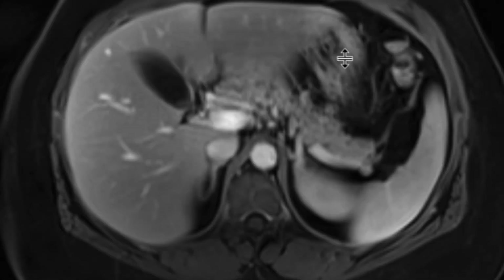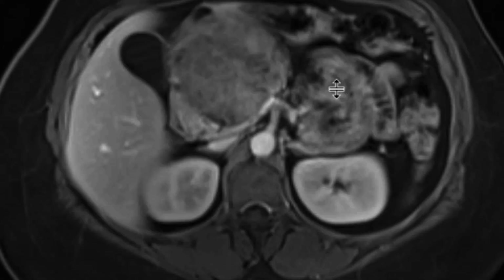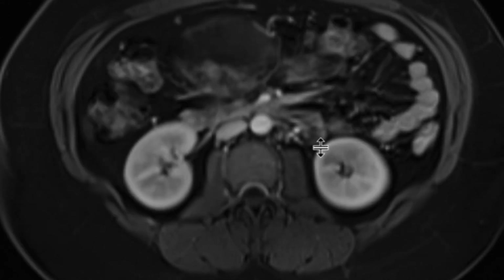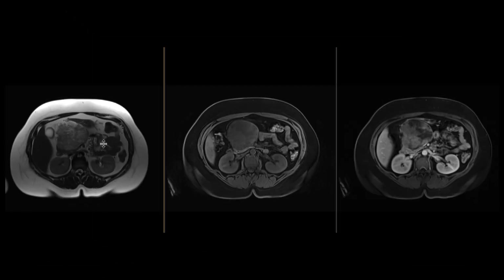On post-contrast images, clearly there's enhancement within those T2-intermediate soft tissue components, and the more cystic components demonstrate no enhancement. So really dealing with a large, well-circumscribed mass with cystic and solid components.